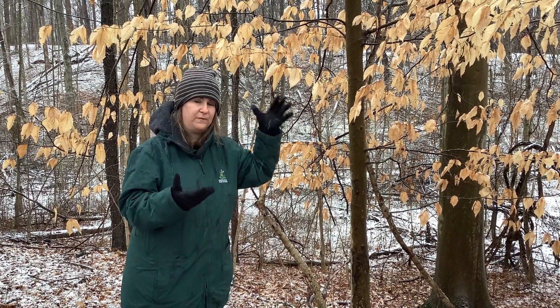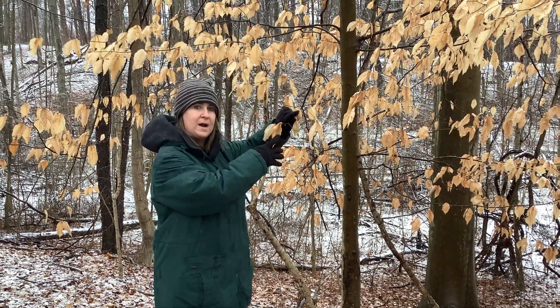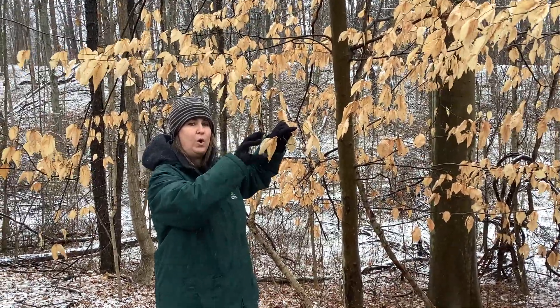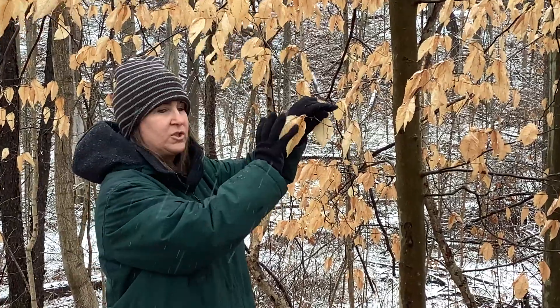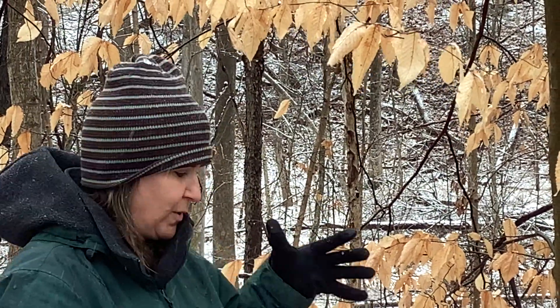These leaves will fall in the springtime once these buds, that are already on here for next year, open up and push them off. So now you have the leaves falling in the spring, when the tree is starting to wake up and begin producing its own food again. Having that extra nutrients on the ground is really helpful for that parent tree.